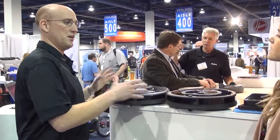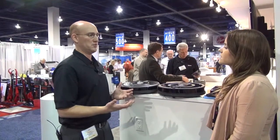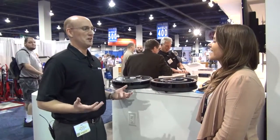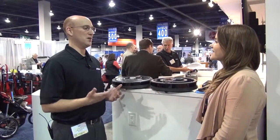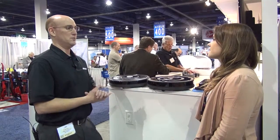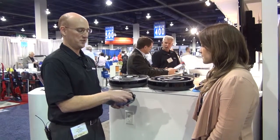With the Roomba 650, this is kind of our entry level series — it is a step up within the series, but it does have scheduling built into it. All of the robots are making 60 decisions per second. It may seem like it's going around your room in a very random pattern, but it's actually mapping the room as it goes to be able to do the best job possible. It does have iAdapt technology built into it, which allows it to navigate, and it has a traditional paper filter setup.